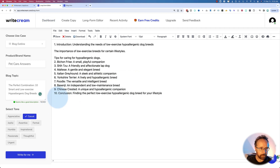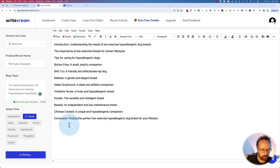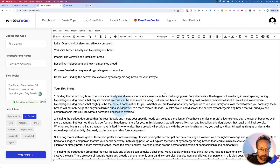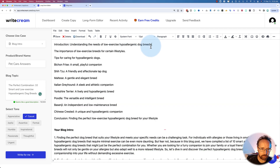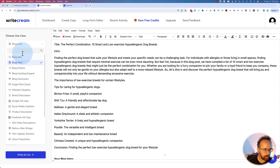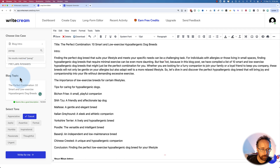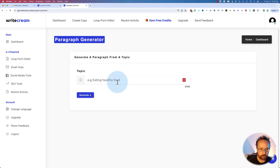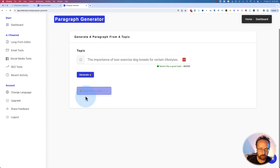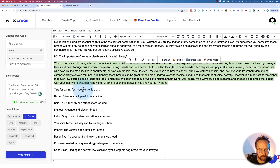Once we have the outline, let's create a blog intro for the same topic — it adds below the content and gives four different intros. Read through them, pick the one you like, edit it, and move it up as the introduction. Copy and paste your title at the top since there's no dedicated title field. For paragraphs, the paragraph generator is in the SEO tools but not currently in the long-form editor, which is a gap. Using it separately — for example, 'the importance of low-exercise dog breeds for certain lifestyles' — generates a good paragraph you can copy in as an H2 section. You just go through and create your blog post that way.